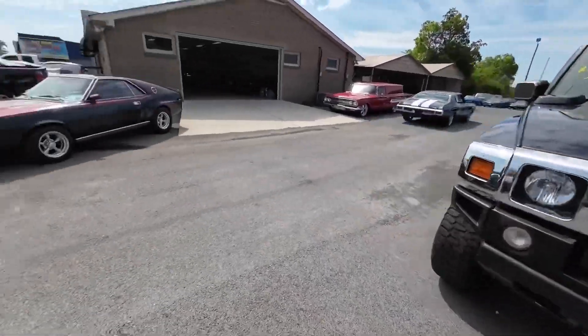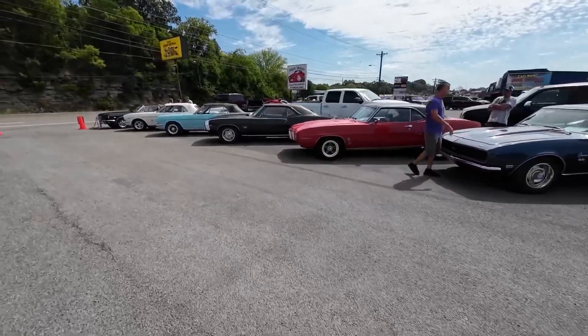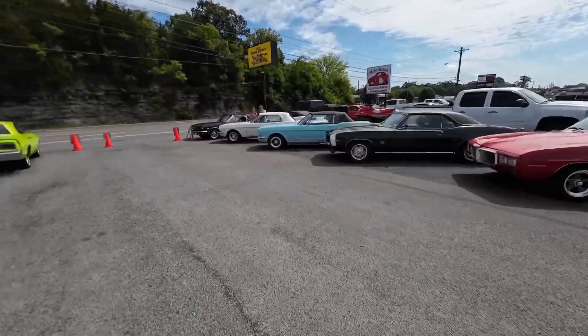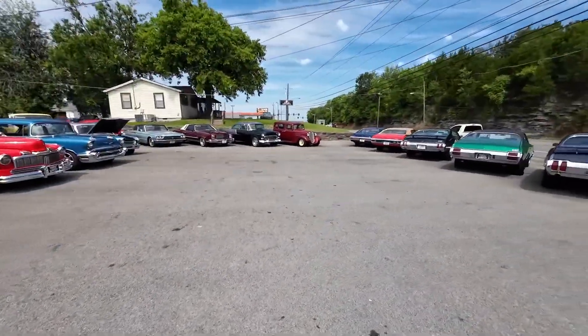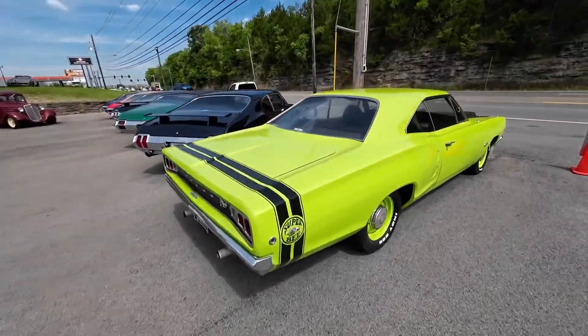All right, another beautiful day up here at Maple Motors in Hendersonville, Tennessee. This is going to be a full lot walk going over all the new inventory that we took in this week. So buckle up — about that time. Let's do a lot walk.